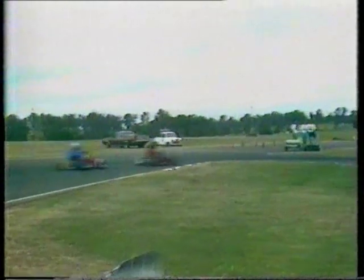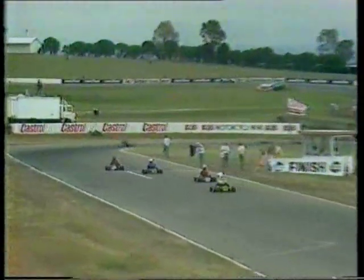I'll explain the Clubman class. This is based on Yamaha engines, the KT100S engine, the piston port engine. They put out about 15 brake horsepower compared to the 20 brake horsepower karts we'll see in the international class later this afternoon.